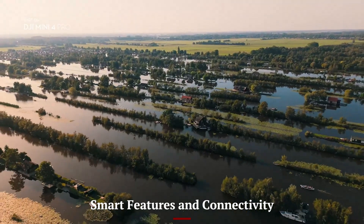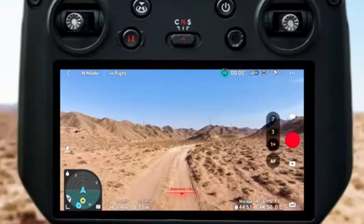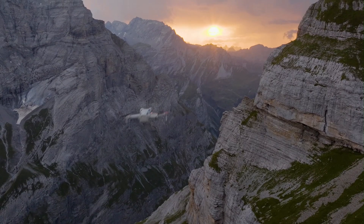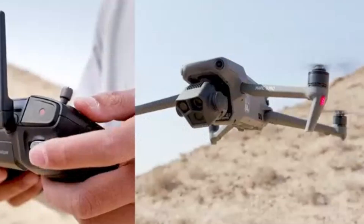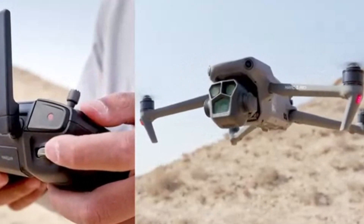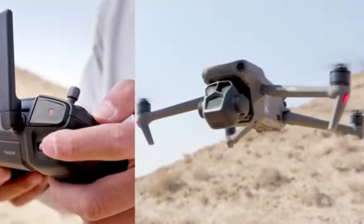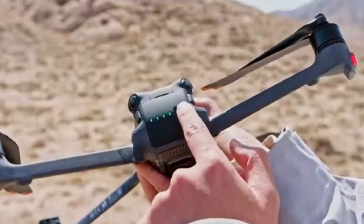Smart Features and Connectivity: DJI has packed the Mini 5 Pro with intelligent features that make flying easier and more engaging. The drone includes ActiveTrack 5.0, QuickShots, Hyperlapse, and improved AI-assisted smart shooting modes that automatically create smooth, professional-quality videos. The integration of Ocusync 4.0 technology extends the range up to 15 kilometers, providing ultra-low latency and high-quality live streaming.